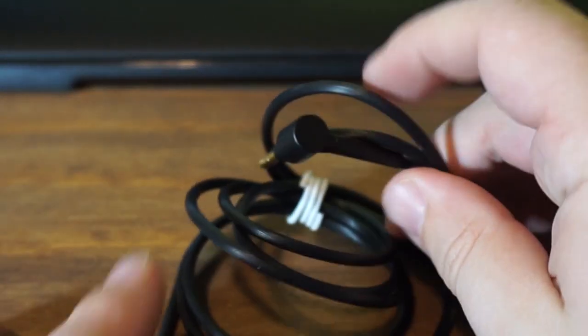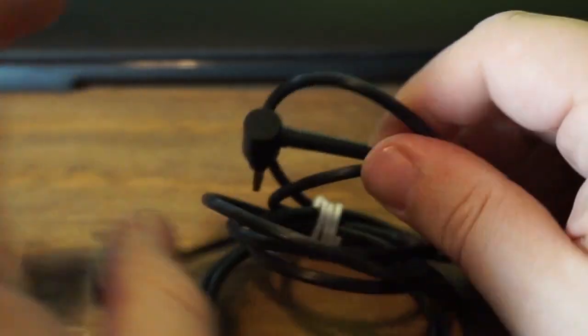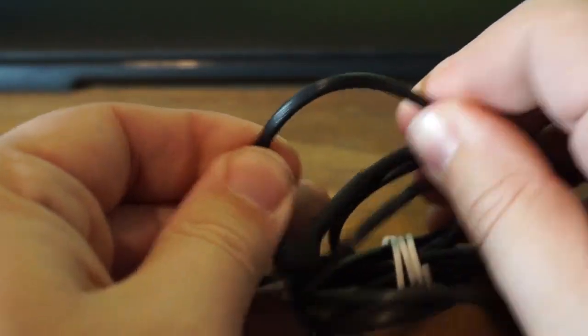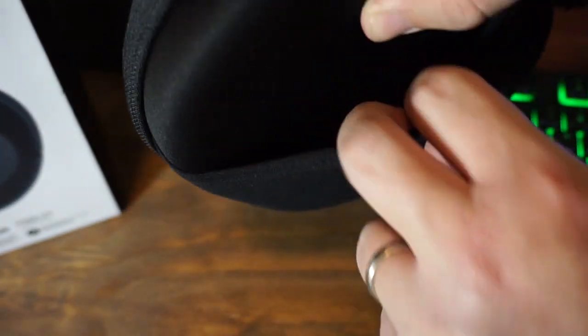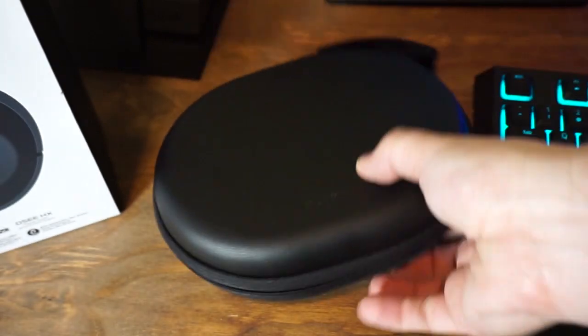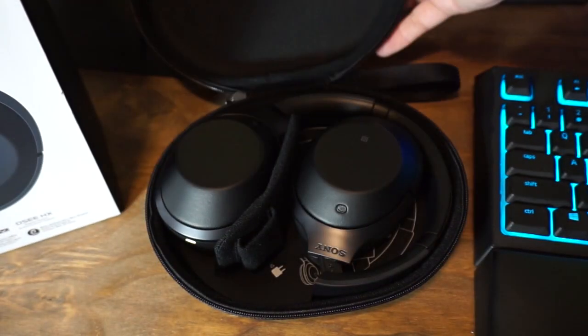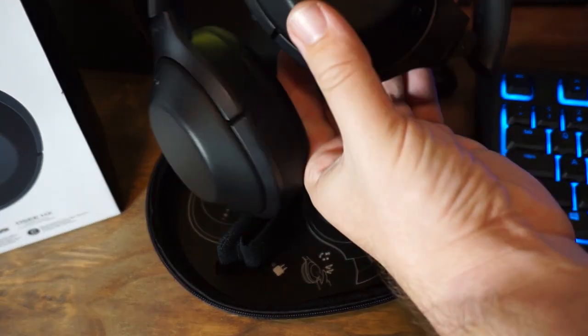Next is the headphone cable — a really nice thick cable, regular 3.5mm with an angled plug. But these are wireless, so you're not likely to ever use it. The case itself has a little pouch on the back for cables, since the case is very slim and small-profiled, made really just for the headphones.